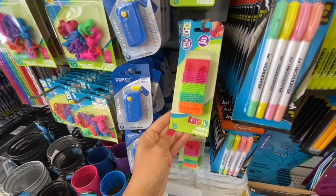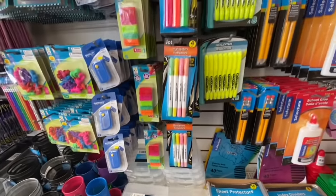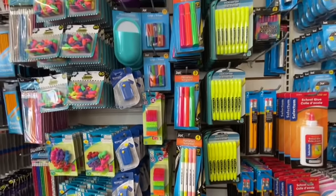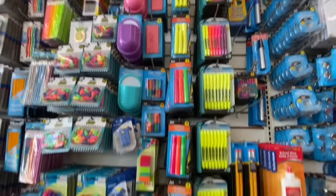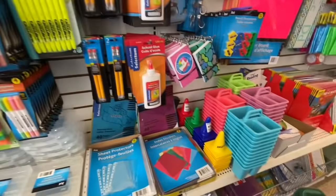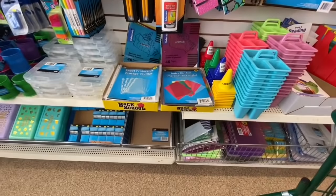These are pencil grips — you get five in a pack and they say they are soft and cushy. Some more of those markers, highlighters, and neon highlighters in a multi-pack.